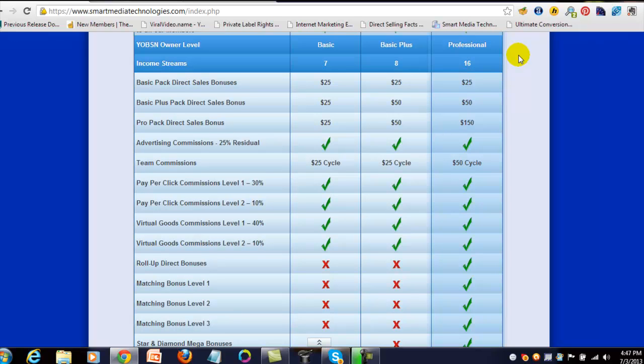There's also a roll-up direct bonus. Say you're a basic member and you sign someone up, but they join at the professional $400 package. You earn $25, which is great, but there's an additional $75 that rolls up to the next professional level above you in your lineage. So if that's me — your sponsor — you did the work, earned $25, and I just earned $75 off your work. That's why I always advise people to aim for the professional level.